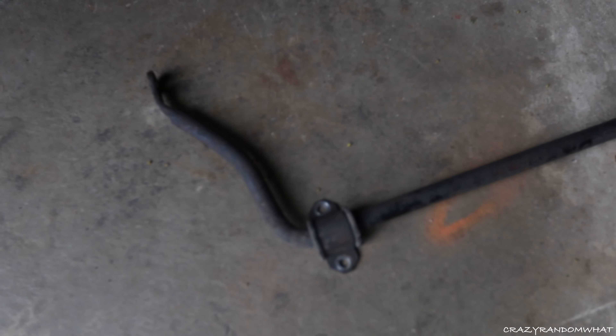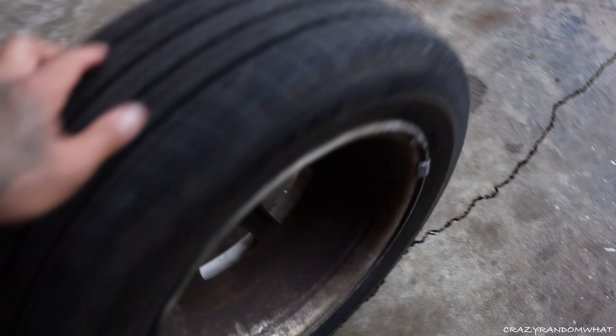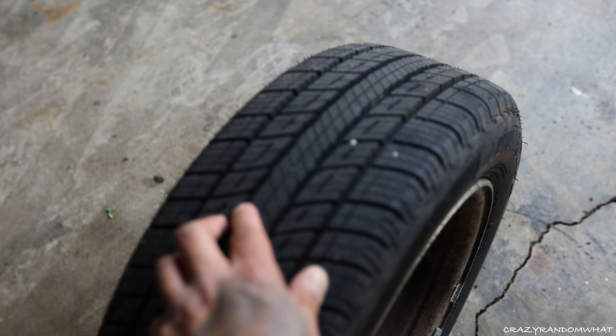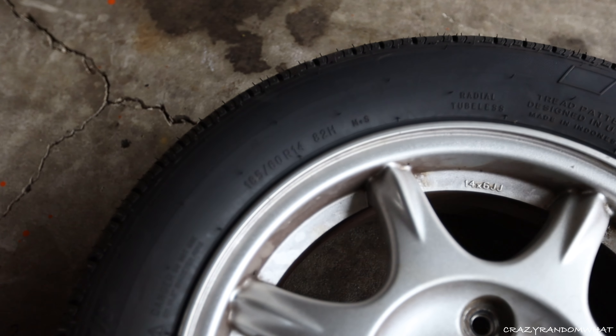DM me or comment down below if you want to come pick it up. I also got a brand new set of tires from Marketplace. Look at the treads on these — brand new. Guess how much I got these for? $100 for all four. Just a set of Uniroyal tires for the Miata, 185/60-14s.